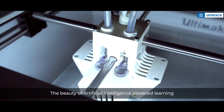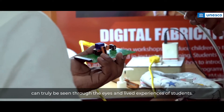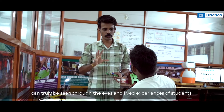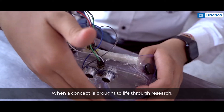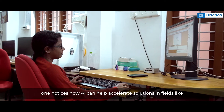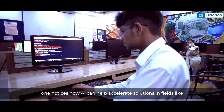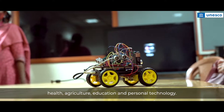The beauty of artificial intelligence powered learning can truly be seen through the eyes and lived experiences of students. When a concept is brought to life through research, iteration and experimentation, one notices how AI can help accelerate solutions in fields like health, agriculture, education and personal technology.